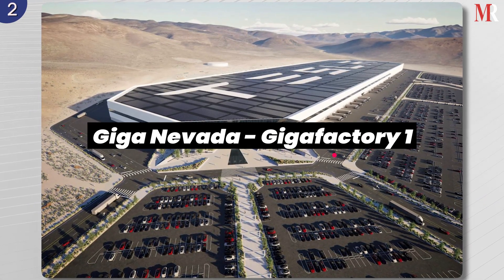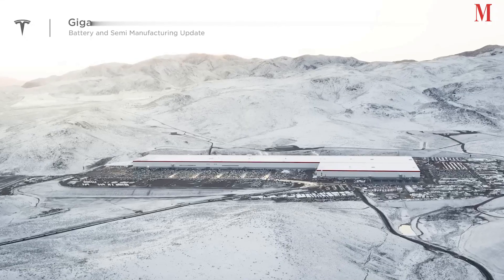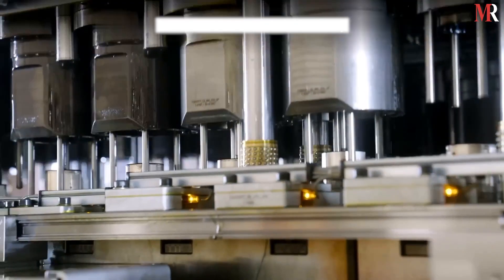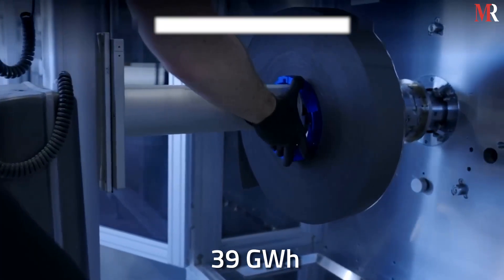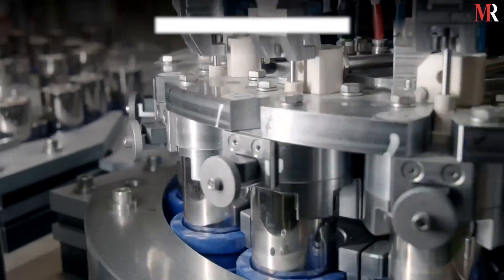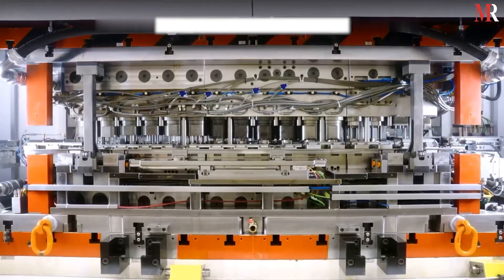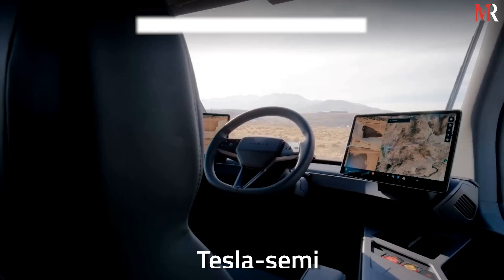Giga Nevada, also known as Gigafactory 1, is the original Tesla Gigafactory project, announced in 2014. It produces lithium-ion battery packs for the Model 3 sedan and electric motors, with a production capacity of approximately 39 gigawatt hours of battery cells. Giga Nevada also manufactures Tesla energy storage products like Powerwall and PowerPack, and has officially begun mass production of 2170 cells. The heavy-duty electric vehicle, Tesla Semi, is also manufactured near the Nevada factory.